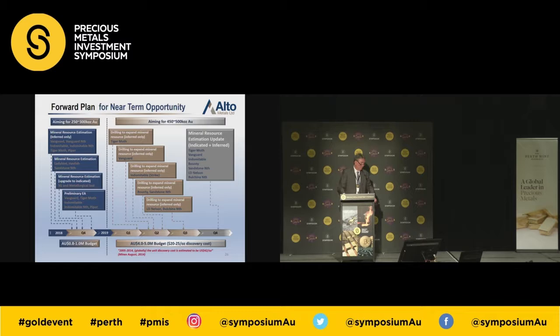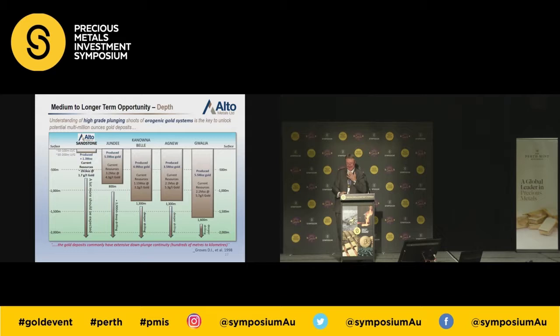So what's our forward plan? We've got to 260,000 ounces. We're aiming to get to 300,000 in the not-too-distant future, and potentially 500,000 ounces by the end of 2019. That's going to take some money, and obviously we've got to raise some funds to do that.